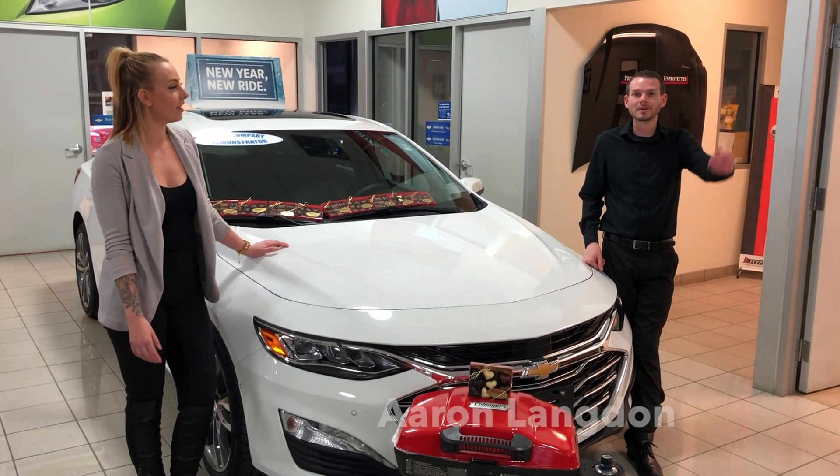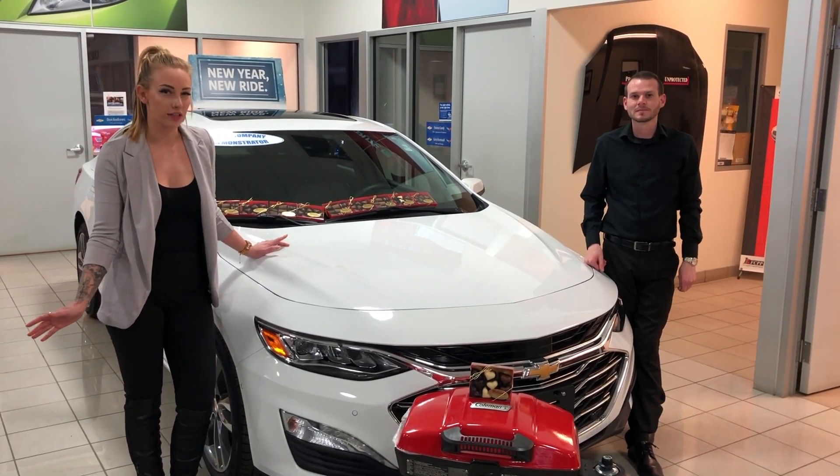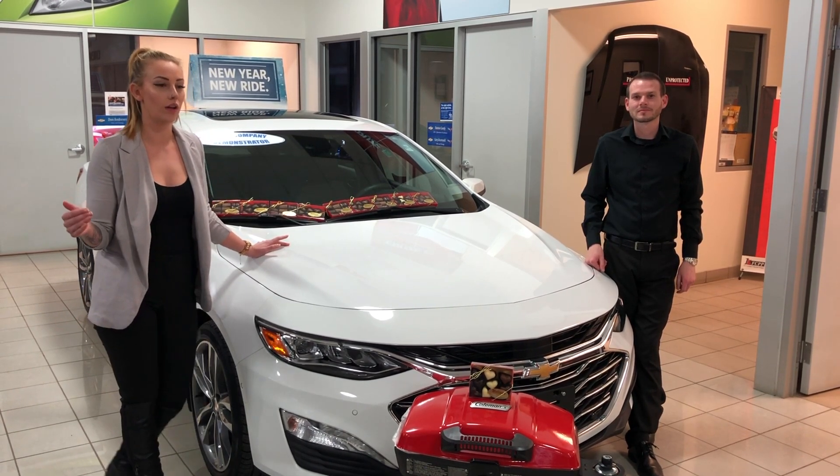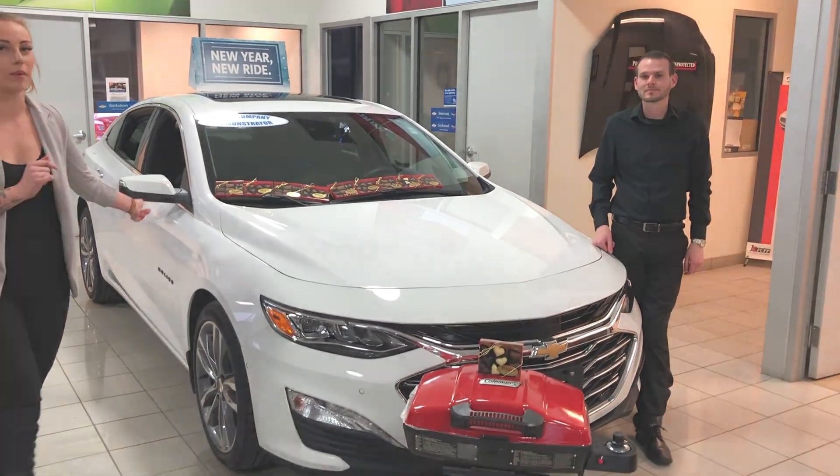Hey everybody, I'm Faith Ferez, and I'm Aaron Langdon, and we're here at Roy Nichols Motors. Do you ever find yourself looking for comfort and performance? Well, look no further. Here's the 2019 Chevy Malibu.